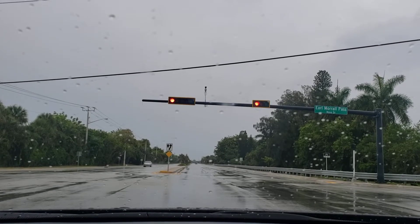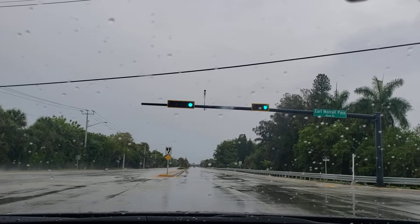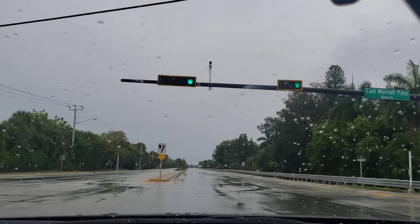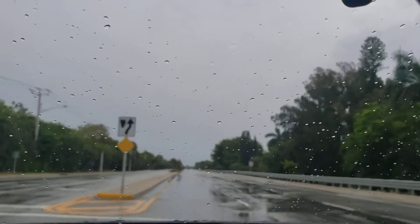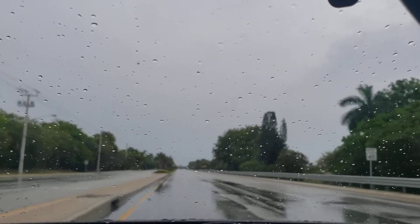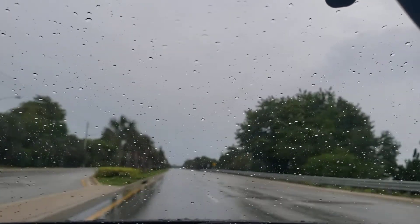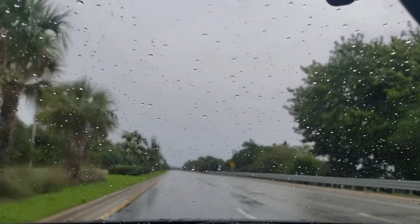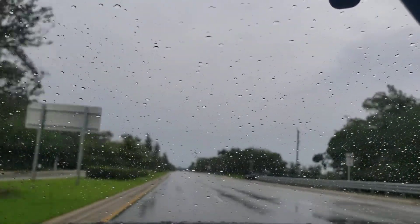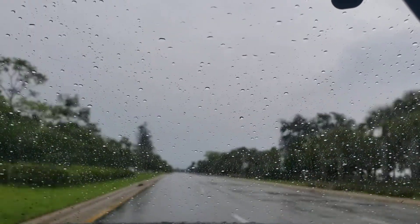As we're crossing that bridge way down ahead — I know it's hard for you guys to see — we're gonna be entering into Plantation, Florida. I'm not on the popular side of the road right now. The popular side would be University Drive. Right now I'm on the west end, which is Pine Island Road.